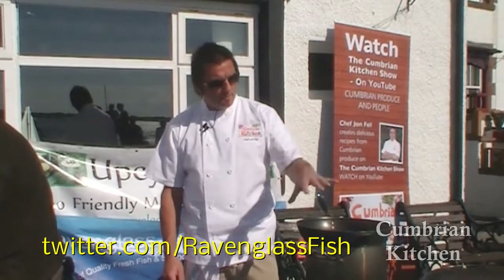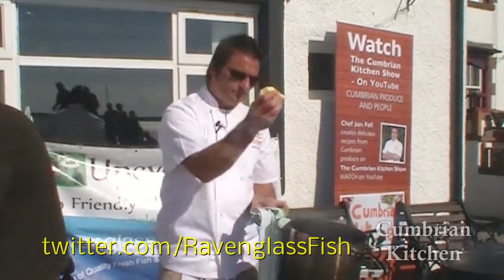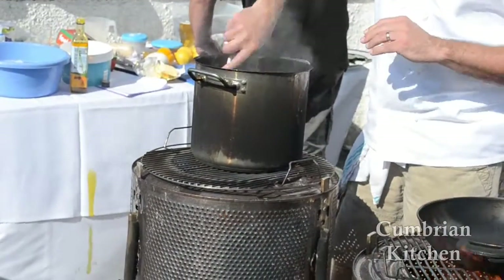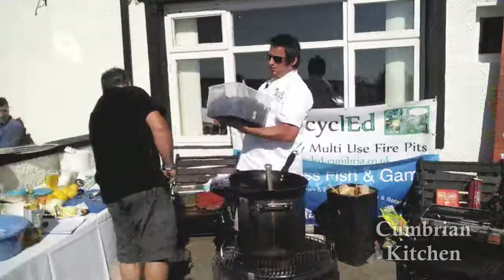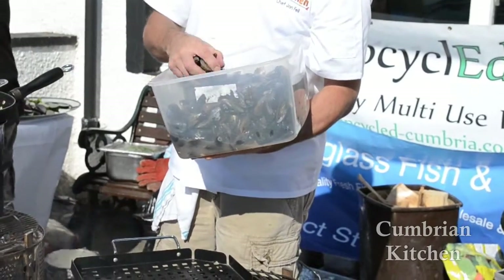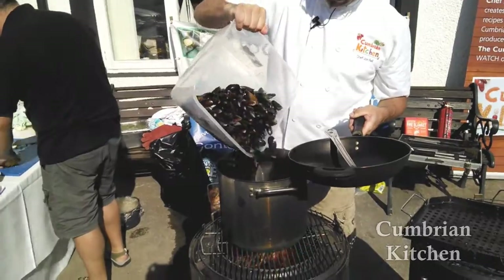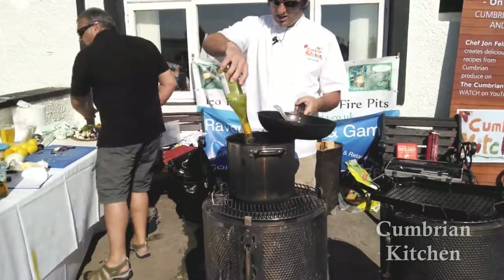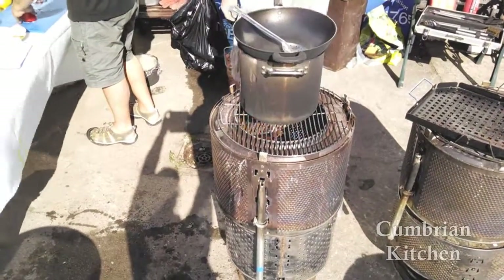We're going to start off by doing some mussels — in with the onion, in with a small amount of butter, we're just going to fry those off. I'm not going to bother peeling the garlic, we're just going to chop them and throw them in. We're just going to sweat these down, and once they've sweated down we're going to put the mussels in. Fantastic mussels that Steve's got for me — myself and Mr. Peter Cleary, my sous chef, stood and scraped and cleaned these earlier on, so we know these are perfect. Just going to put the lid on and let them steam away.